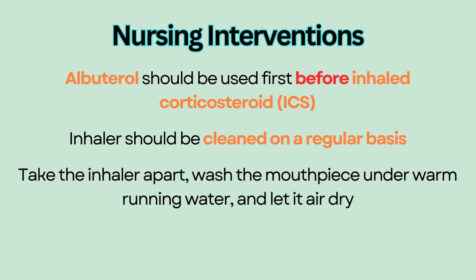Educate patients to take the albuterol inhaler apart, wash the mouthpiece under warm running water, and let it air dry. This should be done at least one to two times a week.